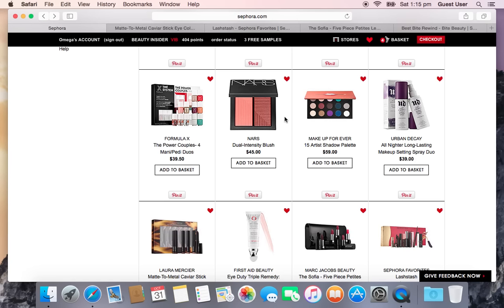One thing I didn't wait for the VIB sale on is the Makeup Forever 15 Artist Shadow Palette. I'd been wanting the MAC 15 Shadow Palette — those are $85 — but this is $59. A single full-size Makeup Forever shadow is $21 for 0.08 ounces; this palette is 0.06 ounces per shade for $59 total, giving about $221 in value. If you bought the 15 shadows individually it would cost $315, so this is an excellent value.